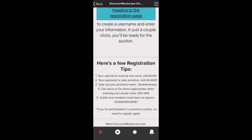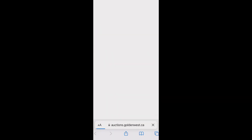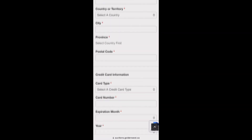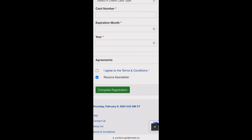From the Discover Moose Jaw online auction page, click Register Now. Get all your information and everything all set up and ready to go ahead of bidding opening on February 14th. Accept all the terms and conditions at the bottom. And there you go — you're set up and ready to go with the Discover Moose Jaw online auction.